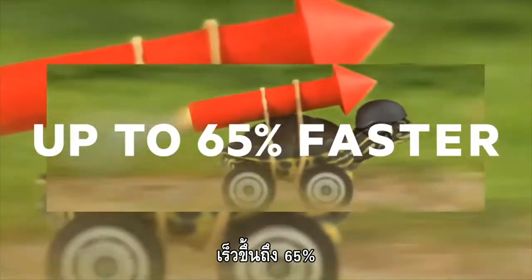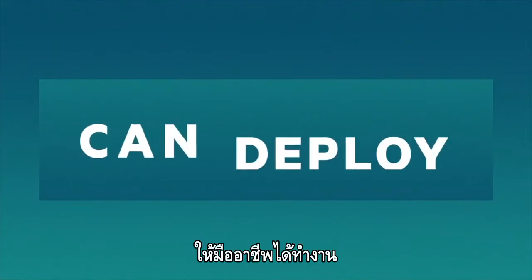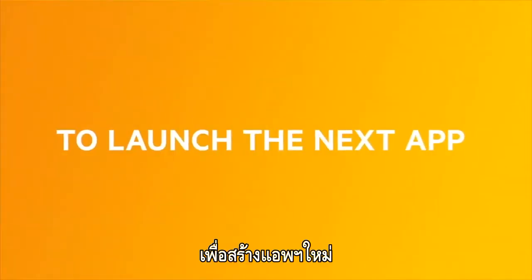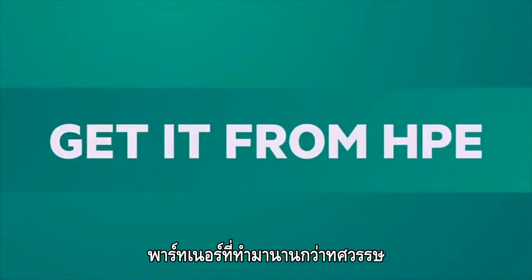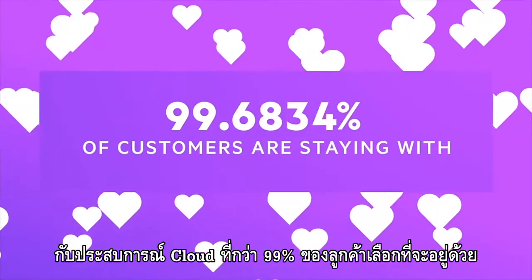Up to 65% faster, while developers can deploy without constraints to launch the next app or the next big thing. You can't get this from imitators — you can only get it from HPE, the partner that's been doing it for a decade, for a cloud experience 99% of customers are staying with.